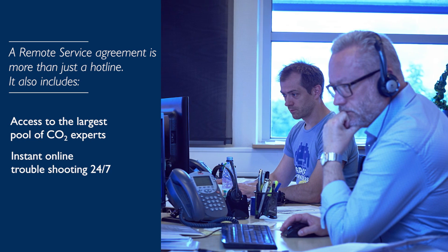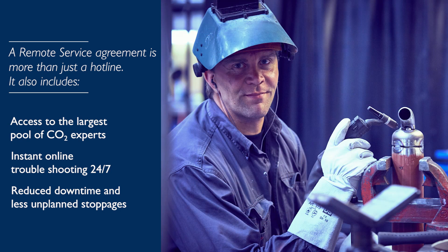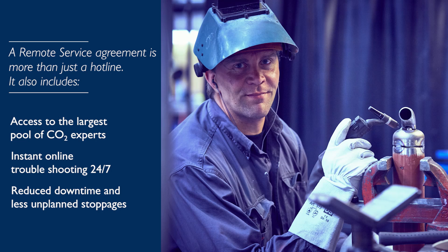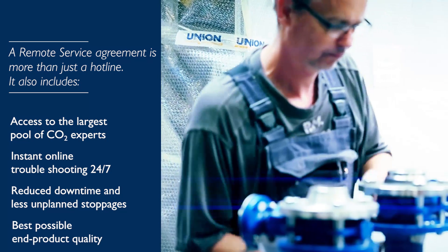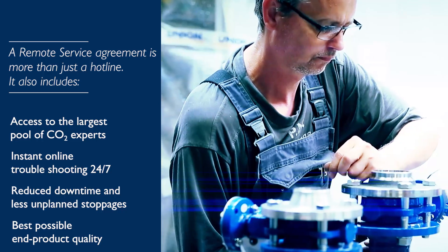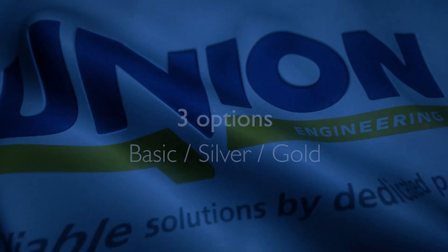Assistance is available by phone, email, or Skype. It reduces your plant downtime, and especially the unplanned and often expensive stoppages. You are always sure that your end product quality is the best possible and that your CO2 plant is performing at maximum level, which gives you a reduced OPEX.